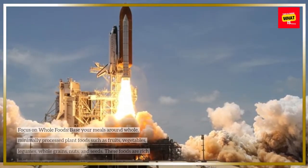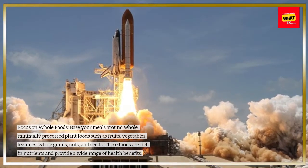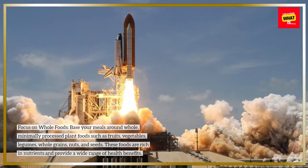Focus on whole foods. Base your meals around whole, minimally processed plant foods such as fruits, vegetables, legumes, whole grains, nuts, and seeds. These foods are rich in nutrients and provide a wide range of health benefits.